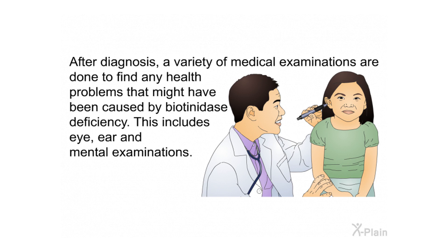After diagnosis, a variety of medical examinations are done to find any health problems that might have been caused by biotinidase deficiency, including eye, ear, and mental examinations.